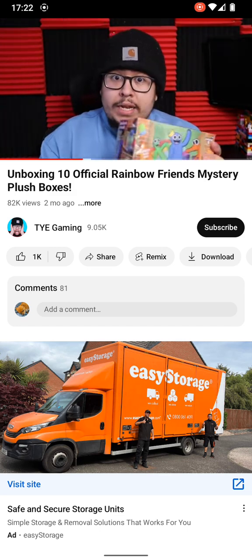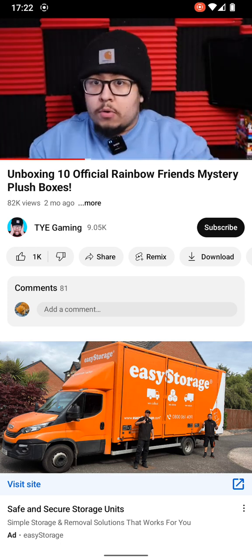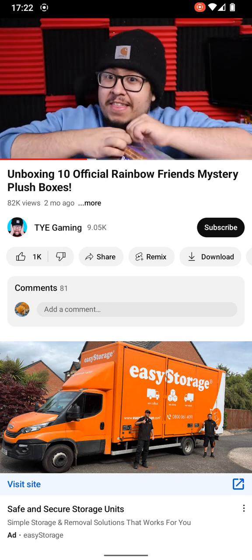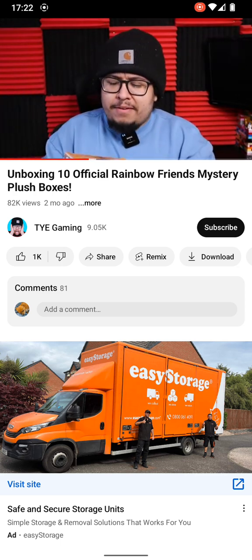So now all we need is Orange and Green. So far we're doing pretty good — no duplicates yet. But I have a really bad feeling this next box is gonna be a duplicate. I just have a feeling.